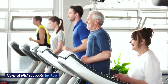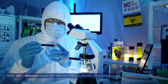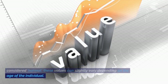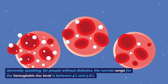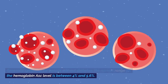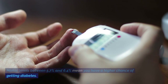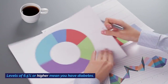Now let's discuss what the normal HbA1c levels should be. It's important to understand that while there is a general range considered normal, these values can slightly vary depending on the age of the individual. Generally speaking, for people without diabetes, the normal range for HbA1c is between 4% and 5.6%. HbA1c levels between 5.7% and 6.4% mean you have a higher chance of getting diabetes. Levels of 6.5% or higher mean you have diabetes.